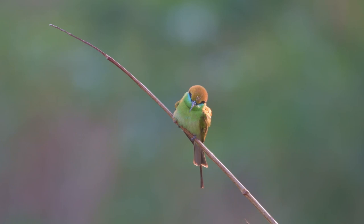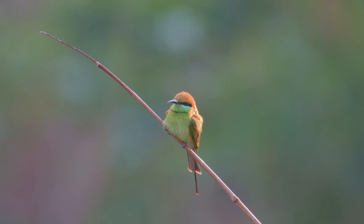As its name suggests — bee eater — it eats bees and other flying insects.